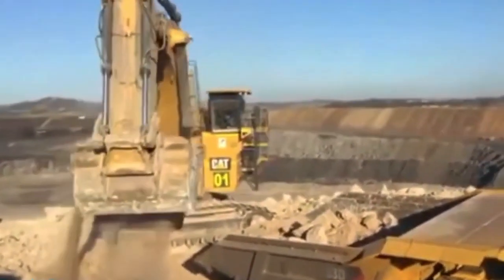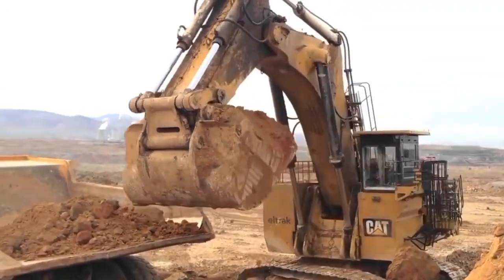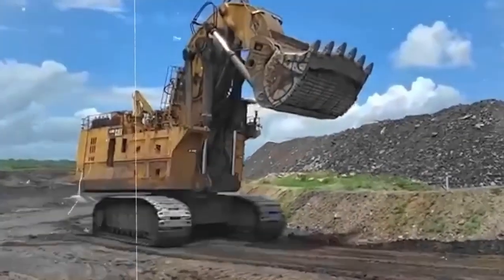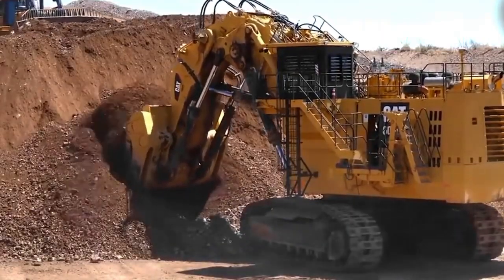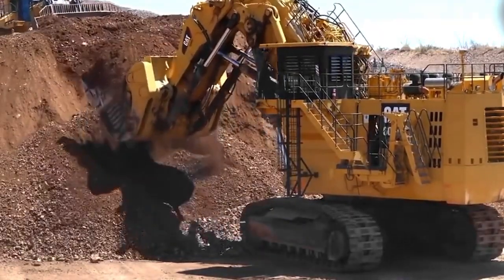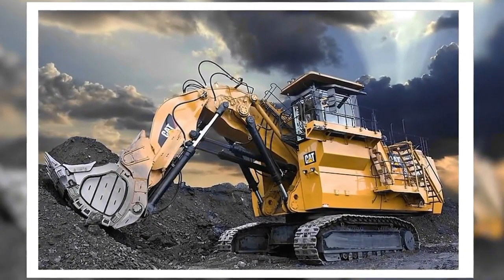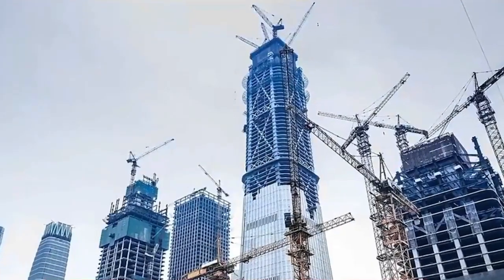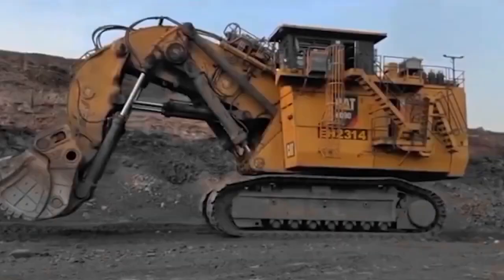The machine's excavation mechanism is a symphony of precision, with the bucket and arm designed for optimal reach and depth. The hydraulic system not only facilitates the raw power required for heavy-duty excavation, but also enables the finesse needed for intricate maneuvers. The integration of these elements ensures that the Caterpillar 6090 FS stands at the forefront of hydraulic innovation in mining excavators, delivering unparalleled performance in the most demanding environments.